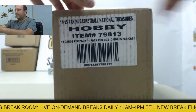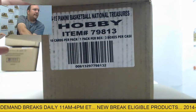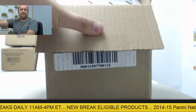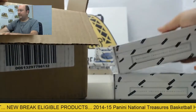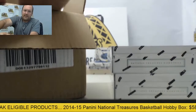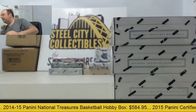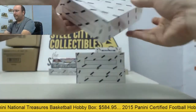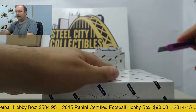Three more boxes out of this case. It's been fantastic so far, lots of big hits coming up. Definitely living up to the hype — one of the best products you'll see all year. Here we go with box number one.